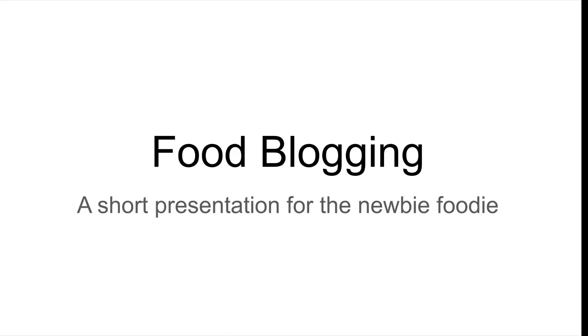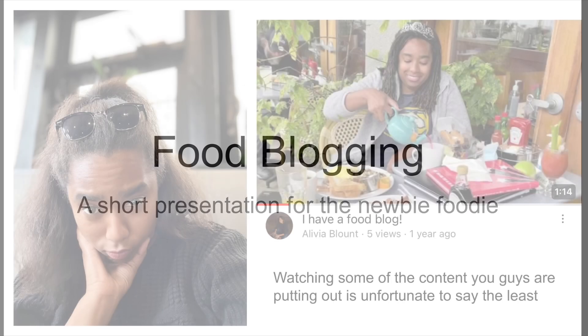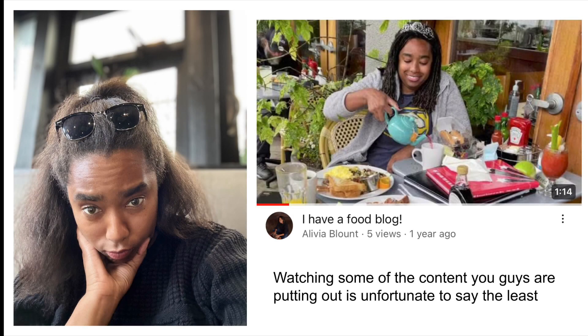This is a very short presentation about food blogging and how to do it. Some of you guys are making kind of shitty content, and as a person who's been doing this for about a year, maybe two years, I just want to give you some tips.